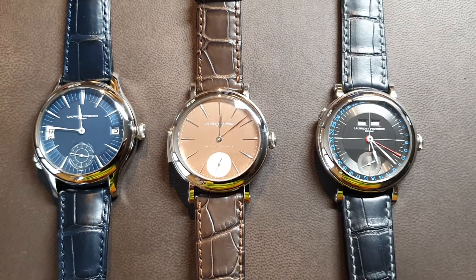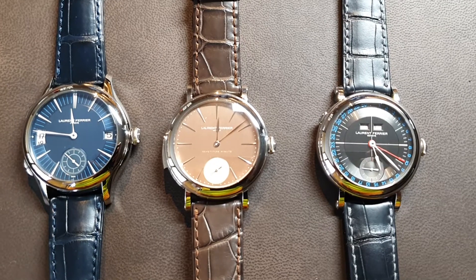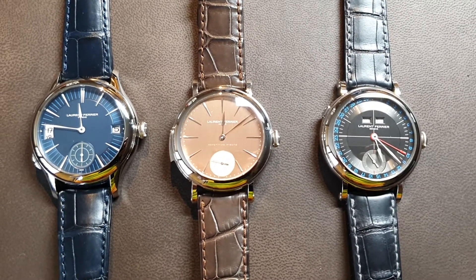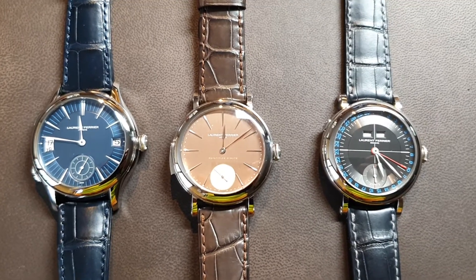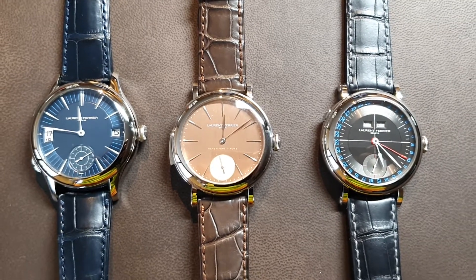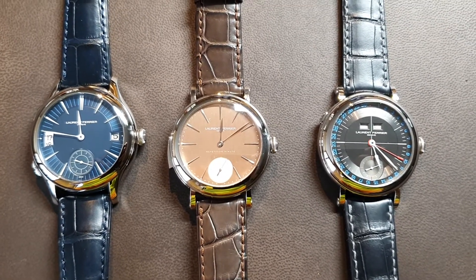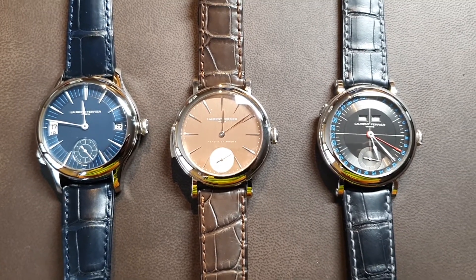All three watches have their own character. The annual calendar as well as the minute repeater are housed in the Montreux Ecole case, which goes back to early times of Laurent Ferrier when he built his school watch. On the left, the Traveler watch is in the classic case. Both cases have their own beauty — you can see the different style of lugs, and in the Montreux Ecole case you also see the screws standing out of the lugs on the left and right.